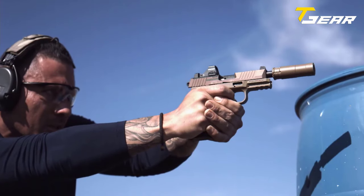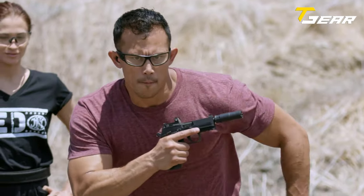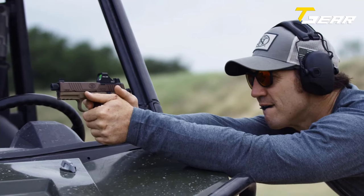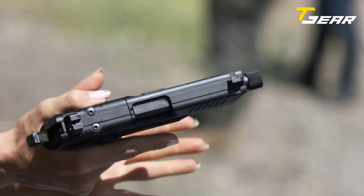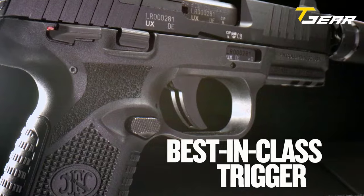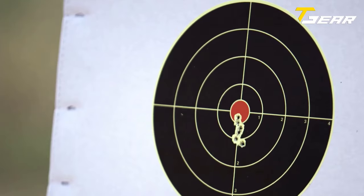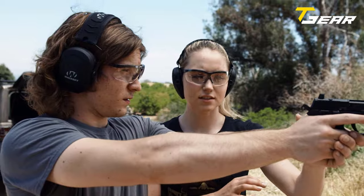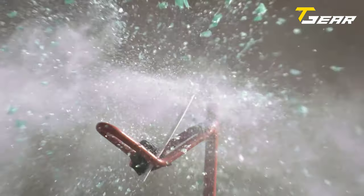This gun is designed for maximum fun and delivers more accuracy and versatility than any other rimfire. The FN 502 Tactical's compact size and standard magazine capacity of 15 rounds make it an ideal pistol for everyday carry. The single action trigger, hammer, and extended ambidextrous controls make this striker fired pistol comfortable and easy to use, built on inspired ergonomics with grip texturing to sit comfortably in your hands.